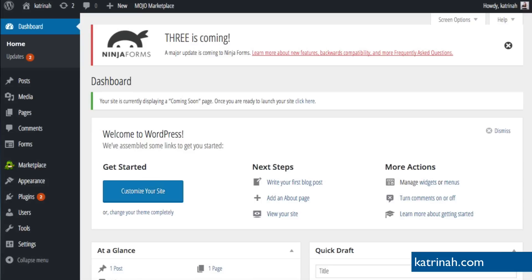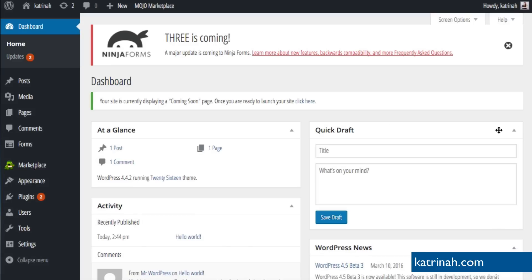Once you log in to your WordPress website, you'll arrive on the dashboard — this is the first thing you'll see. When you first install WordPress, you'll also see a welcome message in the middle with links to get started. I'm going to dismiss this message by clicking Dismiss. Also note that if you're installing WordPress using the Hostgator quick install, you'll also have a Ninja Forms message at the top because it comes with Ninja Forms. I'm going to dismiss this as well by clicking the X.